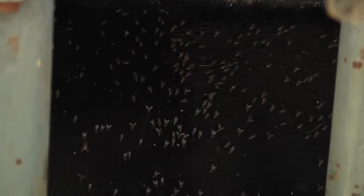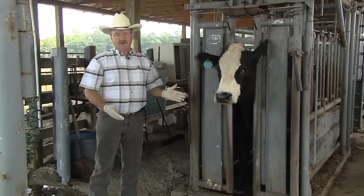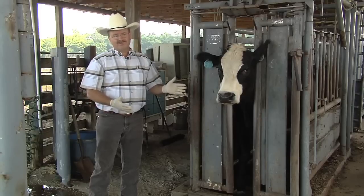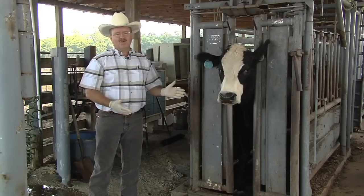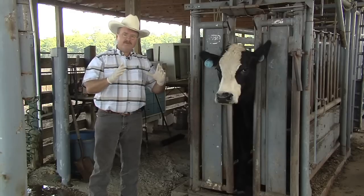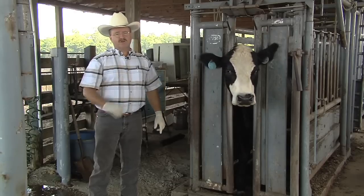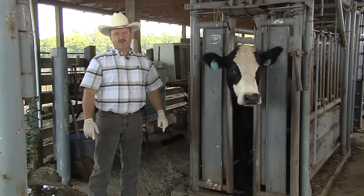Researchers have shown that about 200 flies per cow is the economic threshold. It's difficult to count flies on cattle, so you really have to look at an area. When flies would cover basically a pie plate on the back of the cow, that's a good time to go ahead and initiate fly control in your herd.